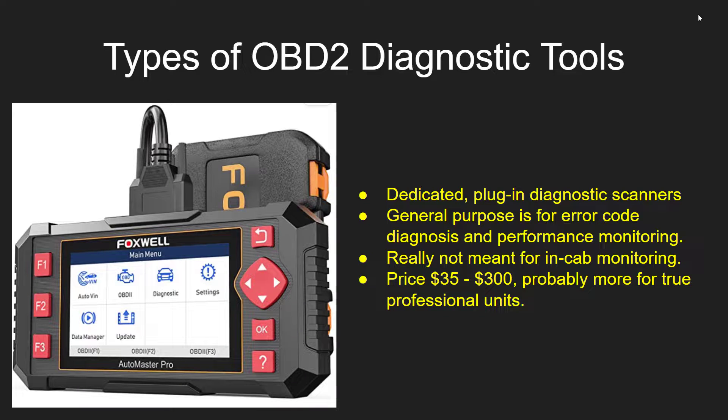There are different types of OBD-2 diagnostic tools. On Amazon there's everything from really cheap things to much more expensive professional devices. These dedicated plug-in diagnostic scanners are for general purpose error code diagnostics and performance monitoring — useful if you're running a shop or just want to be a better consumer at diagnosing your own vehicles. They're not really meant for in-cab monitoring. The price ranges from about $35 to $300, probably more for really professional units.